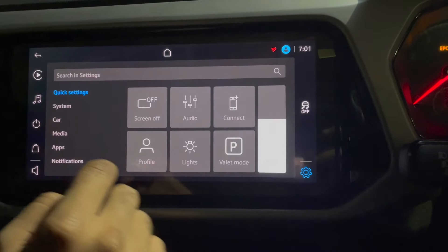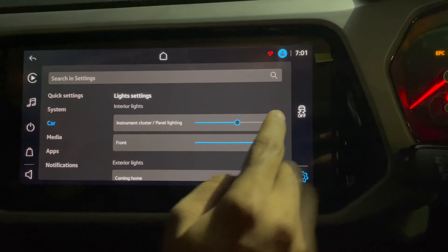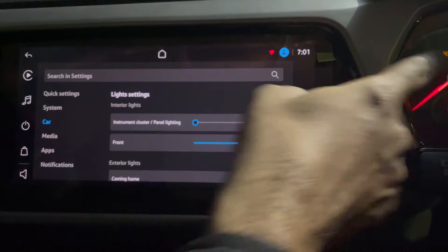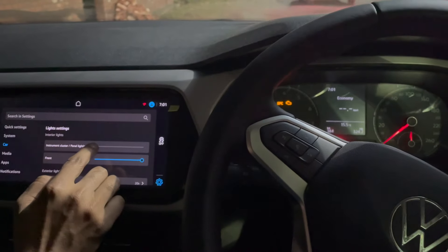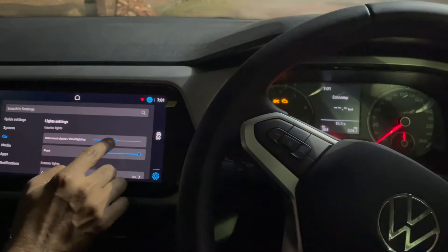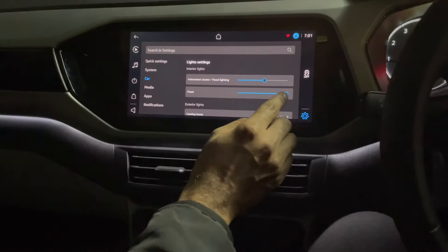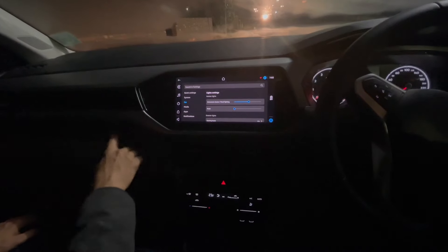If you go back, you can control the instrument cluster lights — the brightness. If I increase it, brightness will increase; if I reduce it, brightness will go down. So you can control the MID brightness from here.